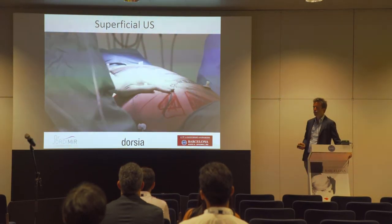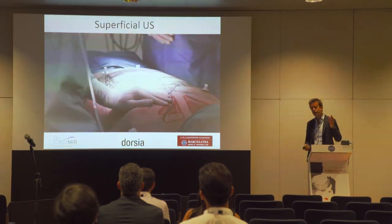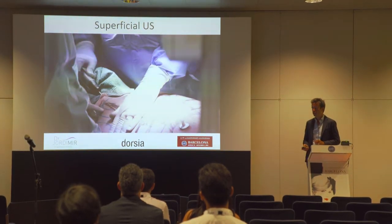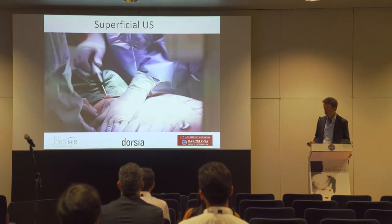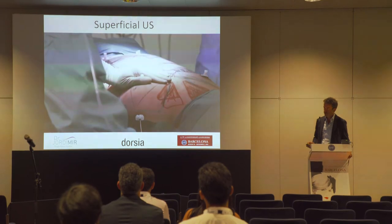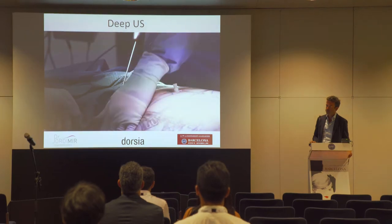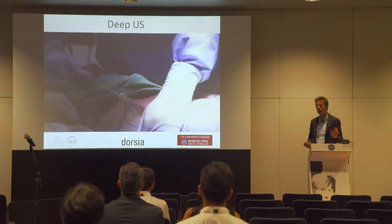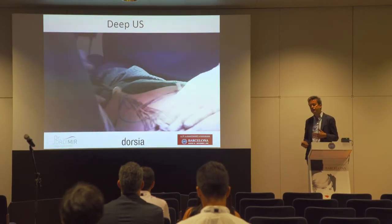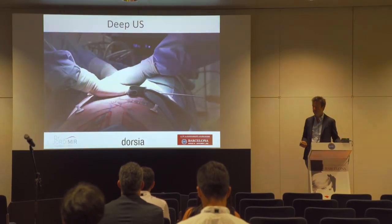For the ultrasound step, we first do superficial because of the risk of burn — we need two passes. We also mark the anatomical lines with the ultrasound during this step. After superficial, we do the deep ultrasound. We do around one minute of ultrasound per 100 cc of infiltration — so if we infiltrate around four liters, we do around 40 minutes of ultrasound.